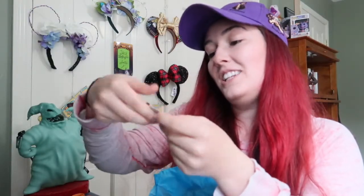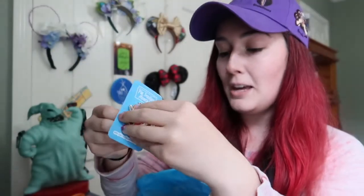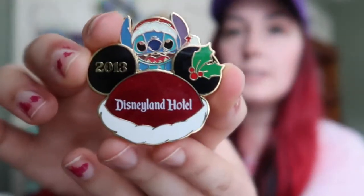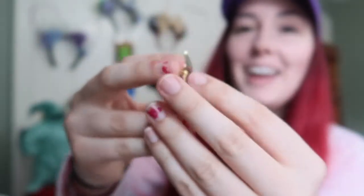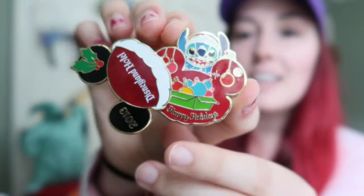We have Stitch from 2013, the Disneyland Hotel. Taking this off the card too. I didn't even see that it moved! I'll show you guys in a sec. You can see this pin up close - it is Stitch, it says 2013 Disneyland Hotel. But then it opens - it's so cute! It says Happy Holidays. It is an LE of 750.